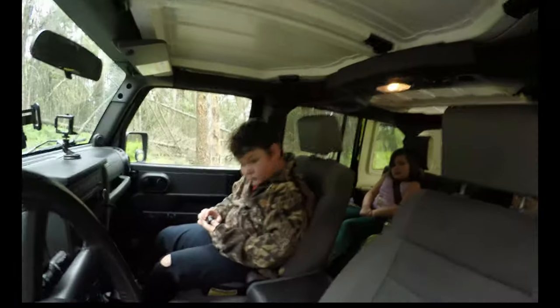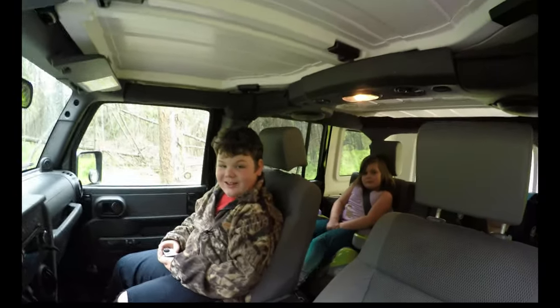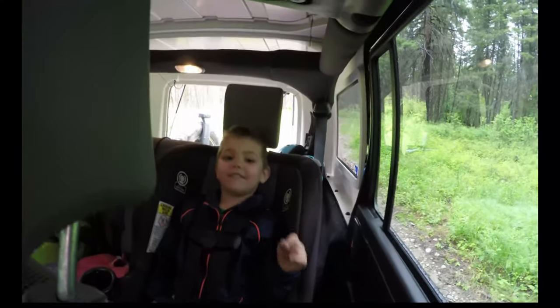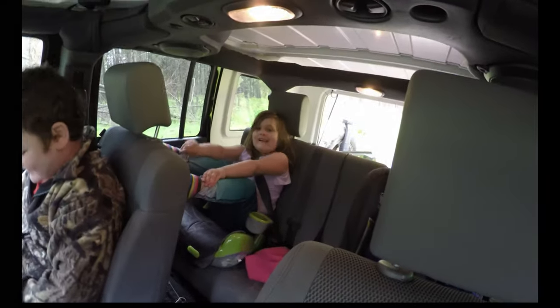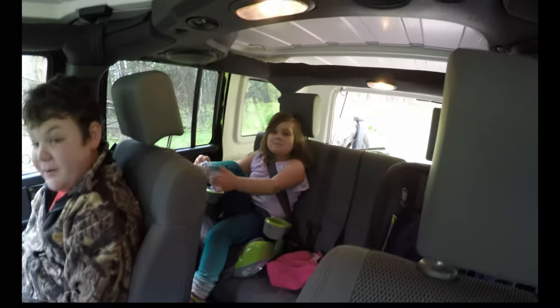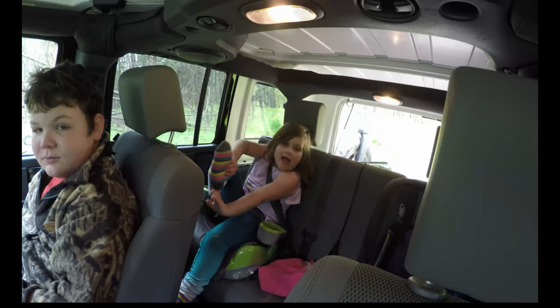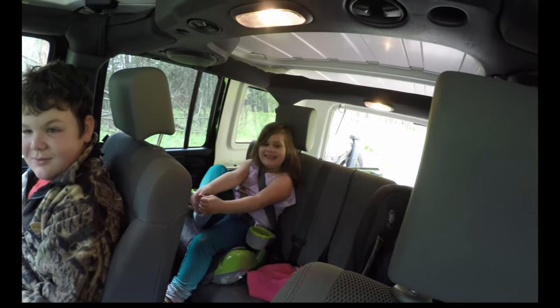All right, what did you guys think of that hill? Terrifying? How did you like it? Did you like it? You want to do it again? No? One of the kids says: 'Dad, I want to do it on my dirt bike.' You can say yours. I don't know. No.